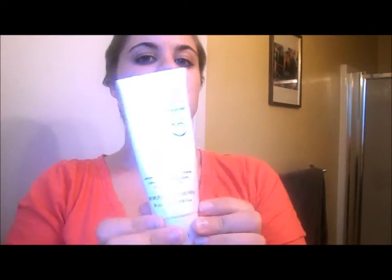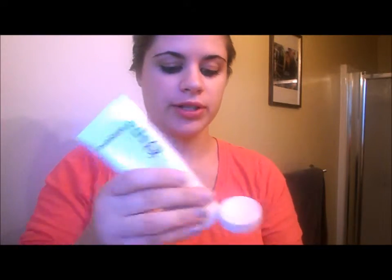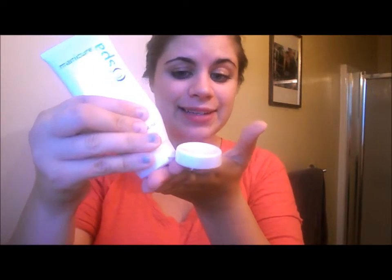My second thing that I absolutely love and is a must-have is manicure spa lotion. It is the best lotion — I pretty much carry it in my purse all the time. You just squirt a tiny bit, and you don't need a whole ton of it. This was $6. You rub it into your hands and you can just feel it going in. I think it lasts like six to eight hand washes. It is amazing — I absolutely love it and carry it everywhere.